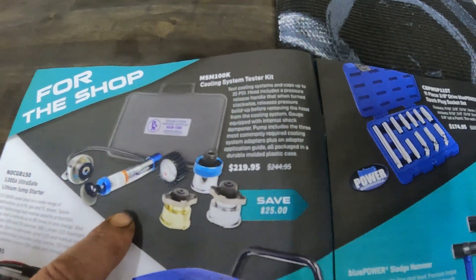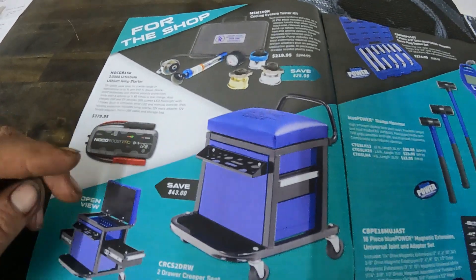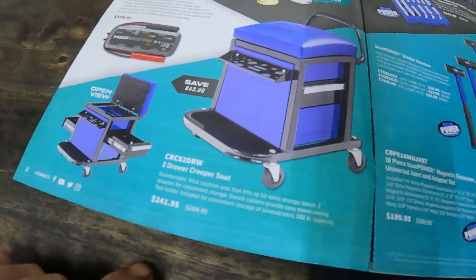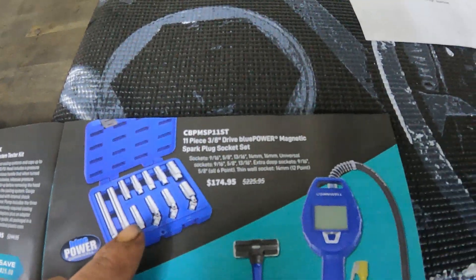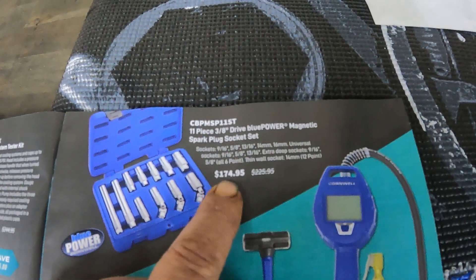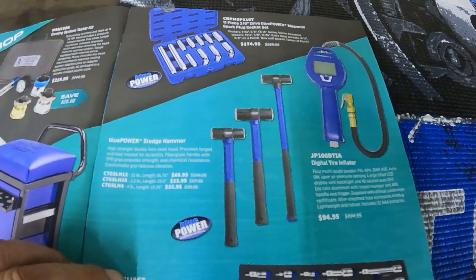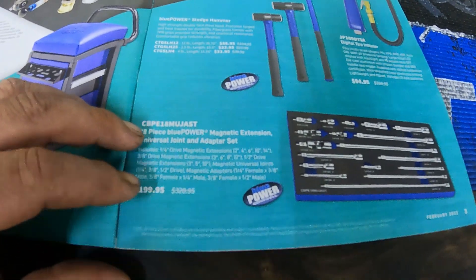There's a coolant system tester kit — the manual one — and then a shop stool or two-drawer creeper seat for $241.95. They're going to have the magnetic spark plug socket set on sale for $175 instead of $225. I'm seriously considering ordering this one.